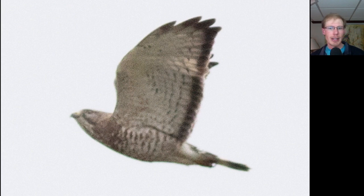Here's another adult broad-winged hawk — we're primarily seeing adults right now; the juveniles migrate later on. For the adults you're looking at a small compact buteo with relatively pointed wingtips, because the wingtip only has four feathers compared to the five feathers of red-tails and red-shoulders, which give them more of a rounded wingtip.